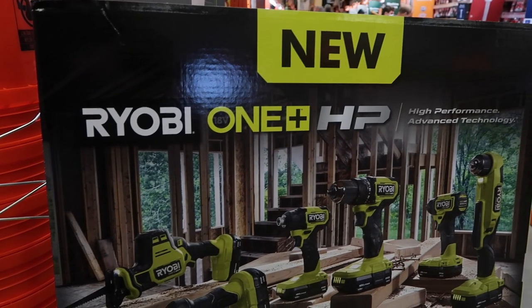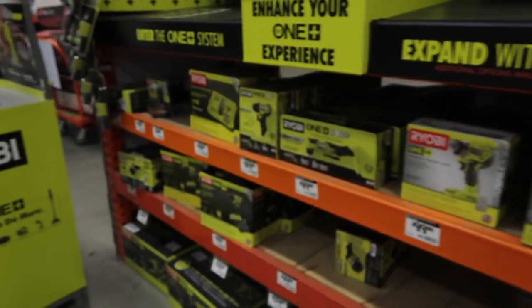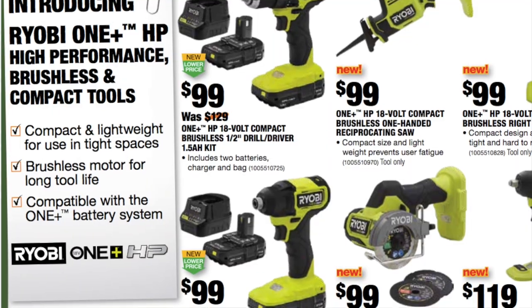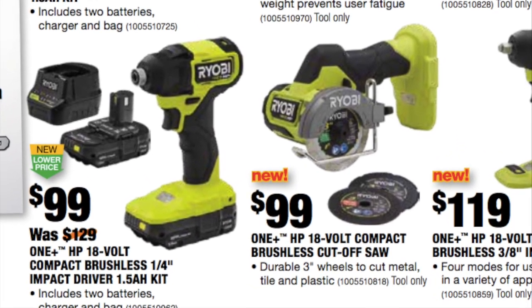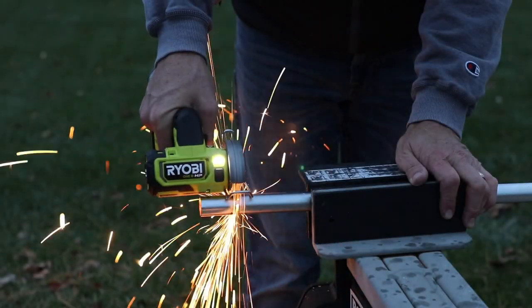A new item by Ryobi — this is their One+ HP. This was launched probably late in the summertime. It's an 18-volt compact brushless cutoff saw with a 3-inch wheel for only $99. I'm trying this out for the first time on what looks like three-quarter inch pipe — just cutting it off, and that wheel just kept going, never slowed down. Very nice.